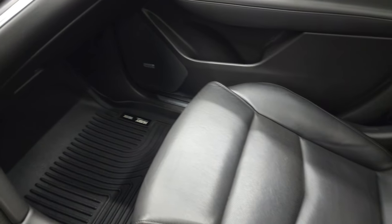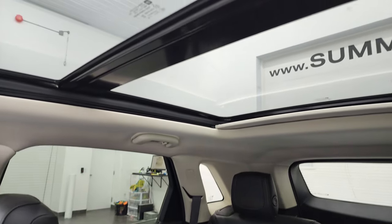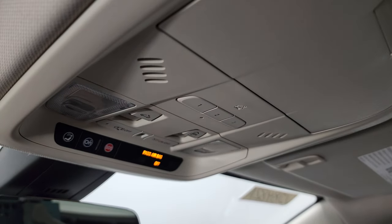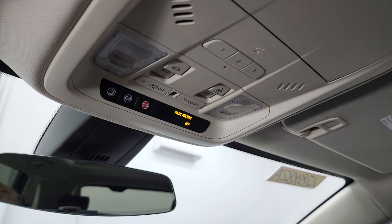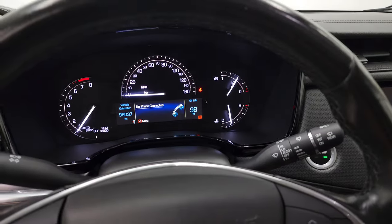The passenger side floor mat and seat are in excellent condition — I didn't see any rips or tears — and it does have the panoramic sunroof. The headliner is in really nice shape. You get HomeLink buttons for your garage door, security systems, and lighting systems. Map lights, OnStar and SOS buttons, sunroof and sunshade controls, and an auto-dimming mirror. We'll take a quick look under the hood.